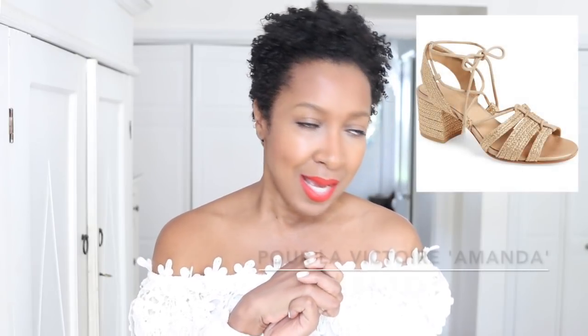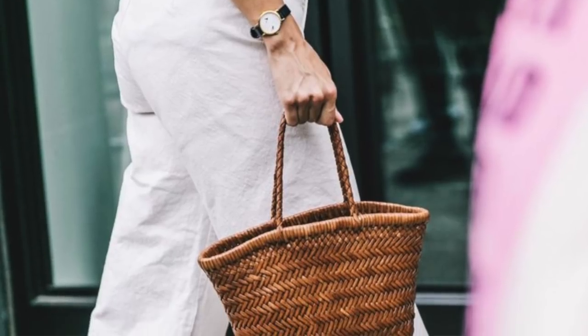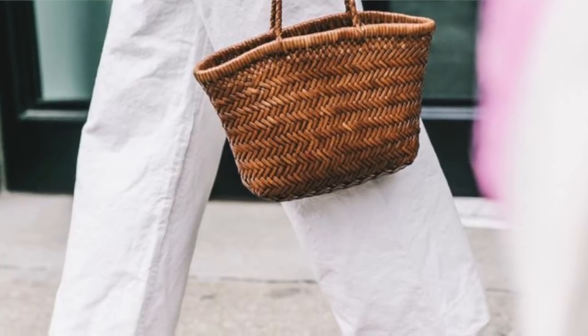First up is a shoe I spotted on Nordstrom called the Amanda Block Heel Sandal. What I love about this shoe is the material — it's that raffia material, which is usually synonymous with wicker bags, which are so in at the moment. You rarely see it done in shoe form. I really like how comfortable it is from the heel standpoint, with a simple thin lace-up. It just looks so pretty — almost like a summer version of a nude because of that material.